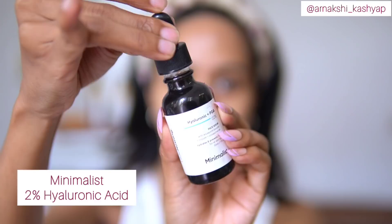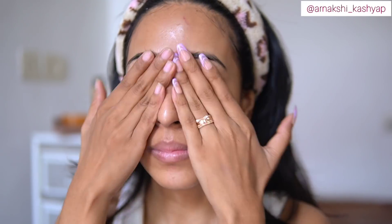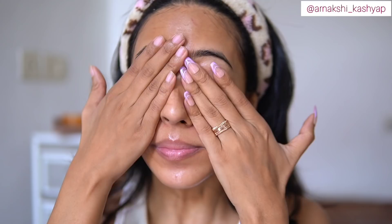After patting the toner in, I leave my skin a little bit tacky because I'll be using a hyaluronic acid next. This Minimalist hyaluronic acid is literally amazing — one of the best I've used. My whole goal with morning skincare is to hydrate as much as I can, so I'm using two to three drops. This is how my skin looks after applying it.